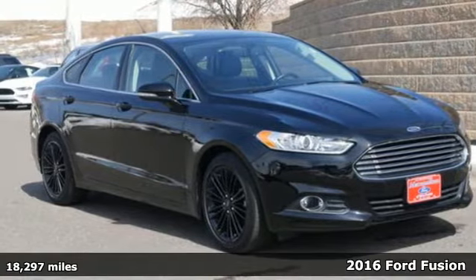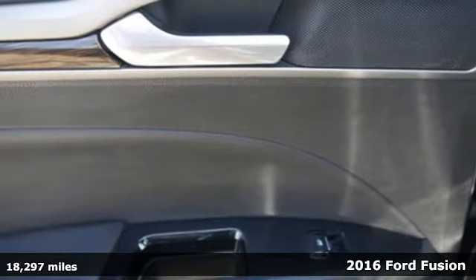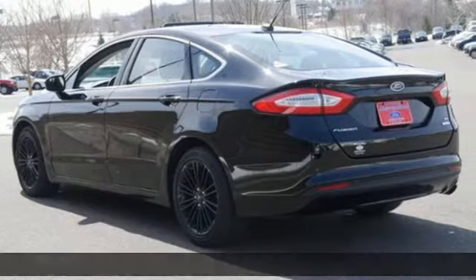Here's a 2016 Ford Fusion. This eye-catching Fusion has the composed ride, sharp handling and safety features that you're looking for in a mid-sized sedan.